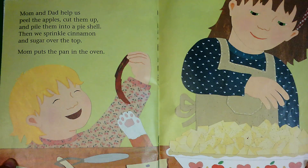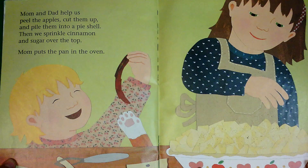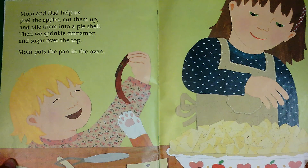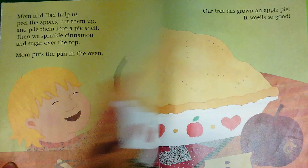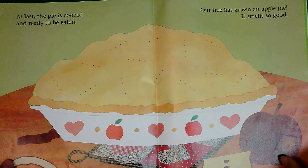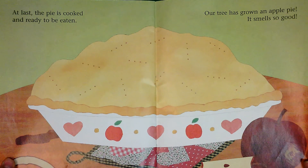Mom and Dad help us peel the apples, cut them up and pile them into a pie shell. Then we sprinkle cinnamon and sugar over the top. Mom puts the pan in the oven. At last the pie is cooked and ready to be eaten.